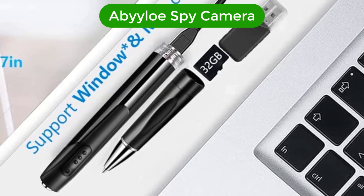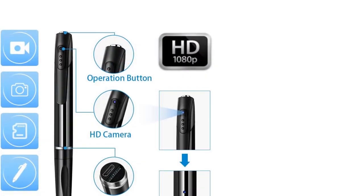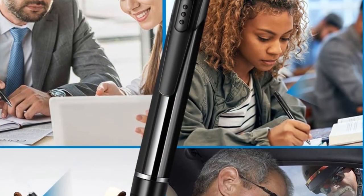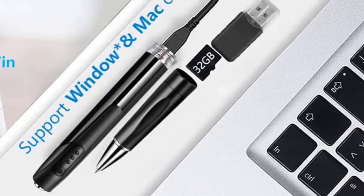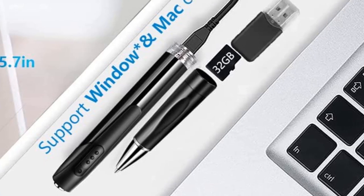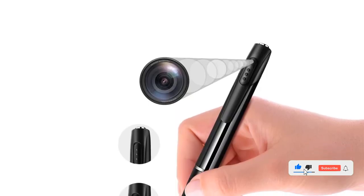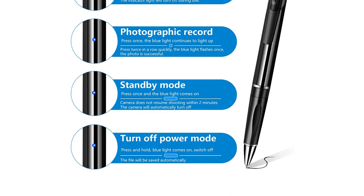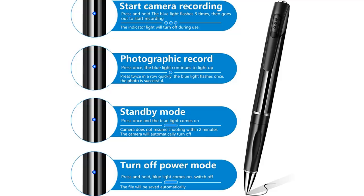Number 3. Our third best pick is the Abylo Spy Camera. The Abylo spy camera is the perfect solution for keeping an eye on your home or classroom. This mini spy camera is equipped with a 32GB SD card and offers 1080p HD video, allowing you to capture all the important moments. It's a must-have for home security and classroom study. This spy pen camera is small enough to fit in the palm of your hand, making it easy to hide and take pictures without detection. With its easy-to-use design, you can set up the camera and start recording in no time, and store up to 32 hours of footage.